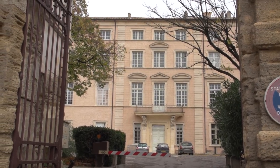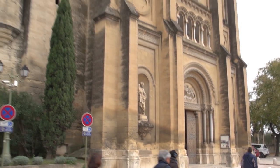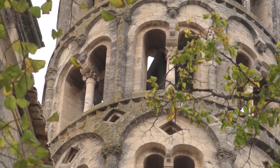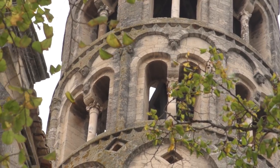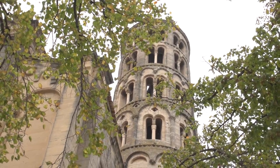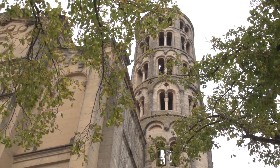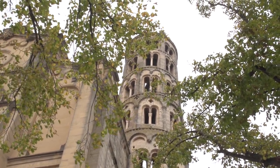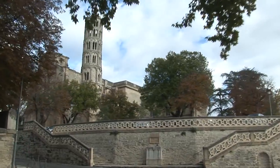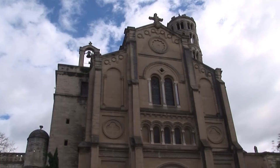A cathedral was first built here about a thousand years ago. What we see today, this present cathedral, dates from 1652. One of the unique structures in town is La Tour Fenestrelle — it's the bell tower next to the cathedral. It dates from the 12th century in the Italian Romanesque style and is the only round Romanesque bell tower in France. If you look carefully, you'll see the windows get smaller as you go up to give the illusion of greater height. The tower and cathedral are the first sites you see while driving into town, and the facade you see was added later in the 19th century.